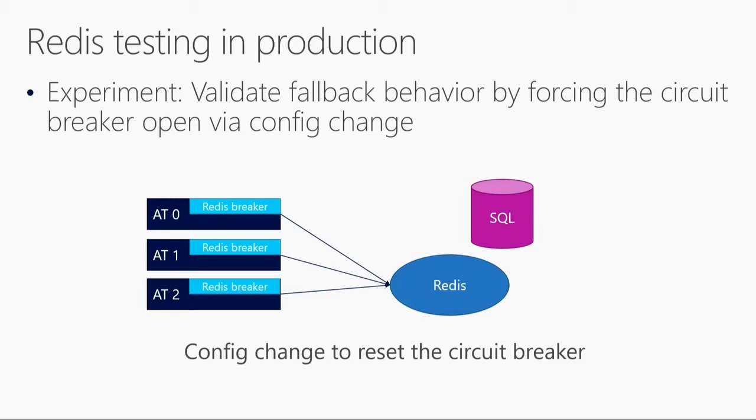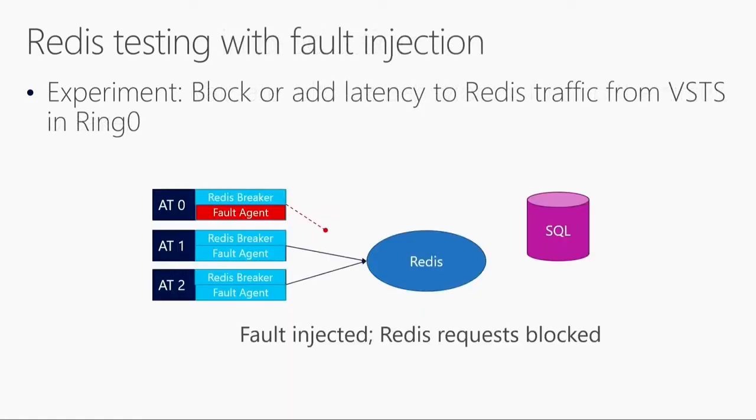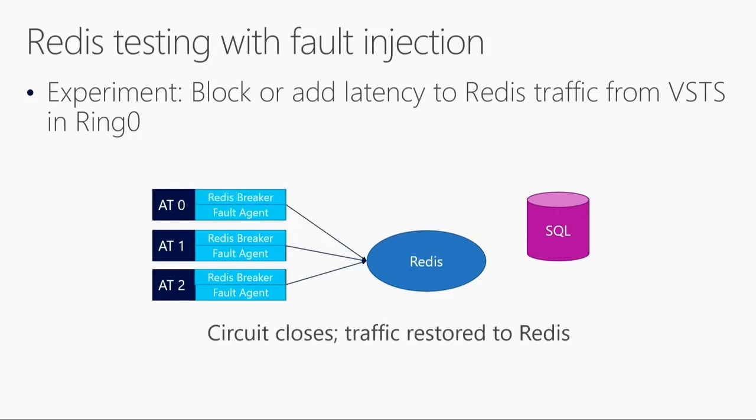That tests that the fallback worked, but doesn't answer the other question: did the circuit breaker open? Because remember, we forced it to open. You actually want it to open with a real failure. This is where fault injection comes into play — through a fault agent we can introduce a fault for the call going to Redis. Redis requests are blocked, and then we see that the fallback works, the circuit breaker opens, the fallback takes over, and then you remove the fault. The circuit breaker will send a test request to Redis, and if it passes, the call reverts back to Redis. This is testing we can only do with fault injection, because we simulate real-life failures and are prepared when they actually happen.